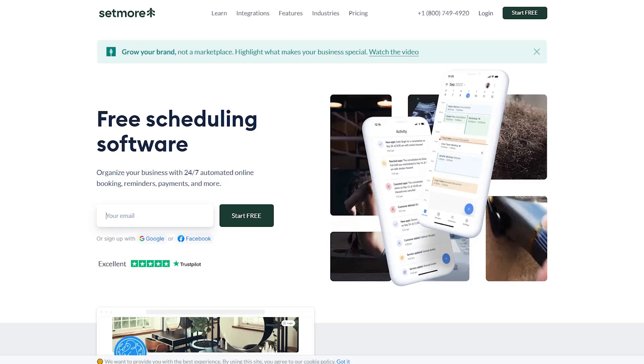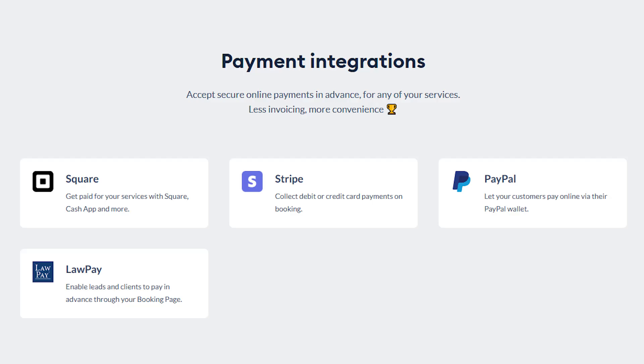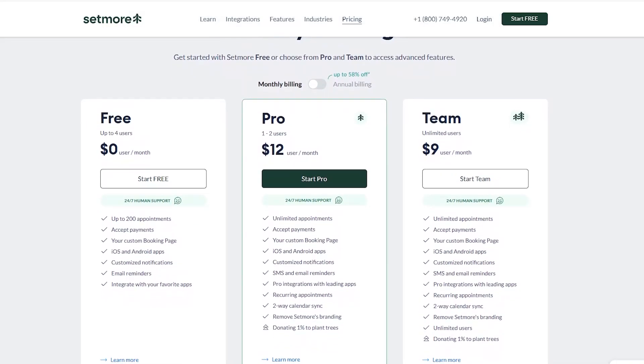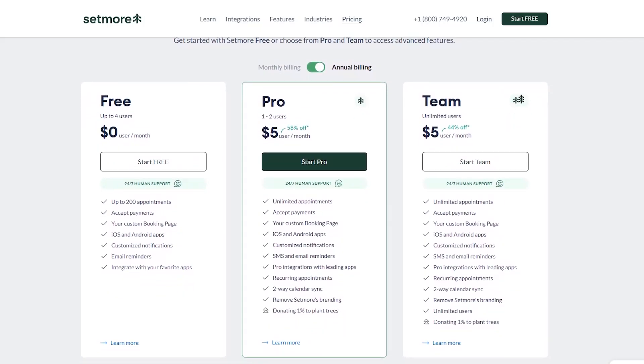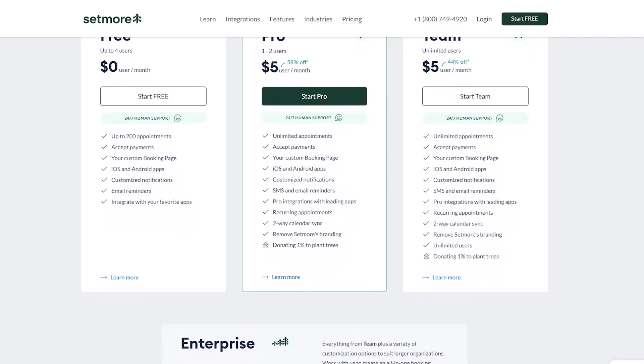Next up is Setmore — the best tool for online classes and webinars. Designed for educators, coaches, and small businesses, it simplifies appointment scheduling and class management. Favorite features include one-click bookings, automated reminders, and secure payment processing via Stripe, PayPal, and Square. It integrates with Google, Office 365, Zoom, Squarespace, and Shopify. The free plan supports up to four users, while the Premium Plan starts at $12 per user per month and the Team Plan at $9 per user per month, with annual billing reducing costs to $5 per user per month. However, its analytics features are relatively limited and the interface can feel cluttered for high-volume users.